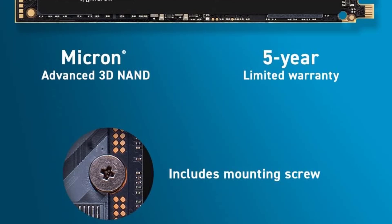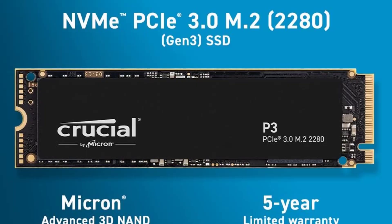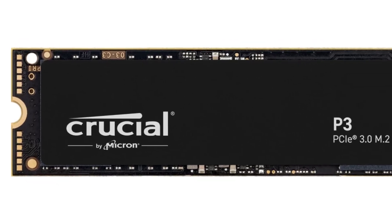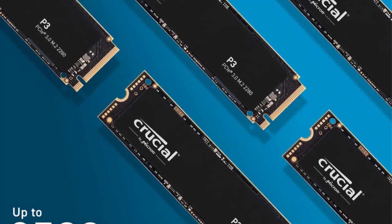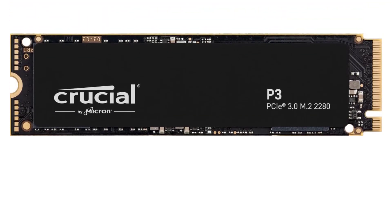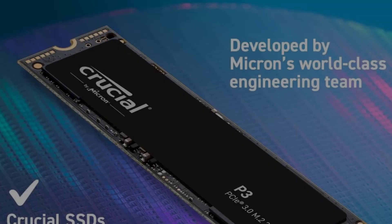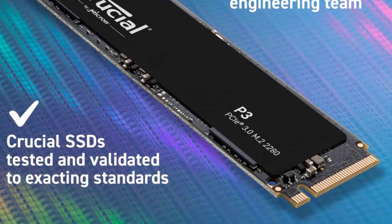Internal form factor: M.2 type 2280. Capacity: 2TB. NAND type: QLC. Controller maker: FISUN. Bus type: PCI Express 3.0 x4. NVMe support: yes. Rated maximum sequential read: 3,500 MB per second. Rated maximum sequential write: 3,000 MB per second. TBW rating: 440 TBW. Warranty length: 5 years.